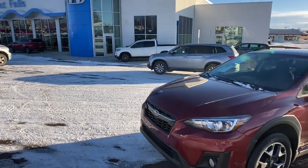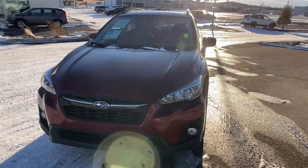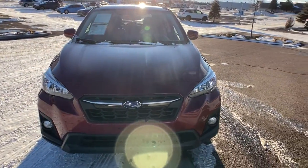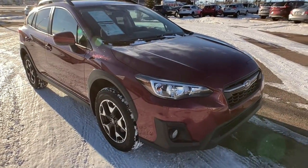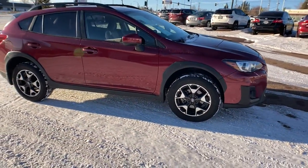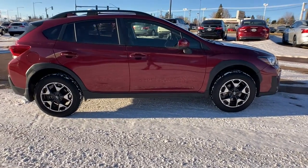Here is a wonderful 2019 Subaru Crosstrek. With less than 40,000 miles on the odometer, this vehicle stands out from the rest. Come along for a tour of this safe and connected Subaru Crosstrek. This all-wheel drive compact crossover gives you the advantages of an SUV but drives like a comfortable sedan.